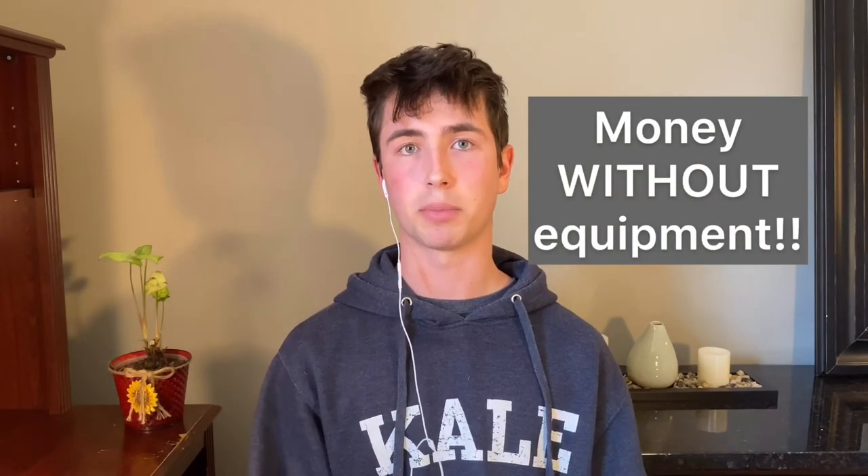That pretty much sums up this video on weed whacking and blowing as part of a full lawn service. If you liked this video or got a useful tip from it, make sure to give it a like. In my next video I'll talk about how you can make serious money outside over the summer without needing to buy all this equipment — so subscribe if you want to see that. Till next time!